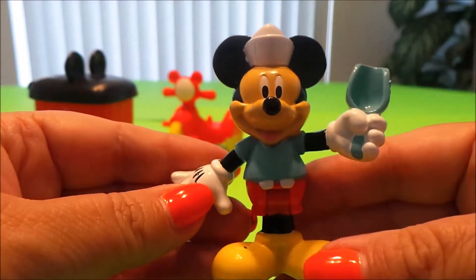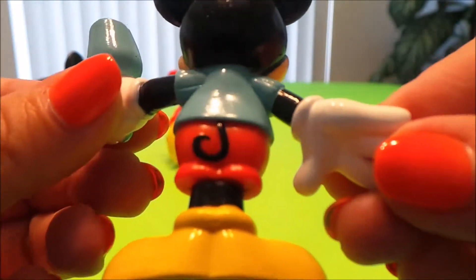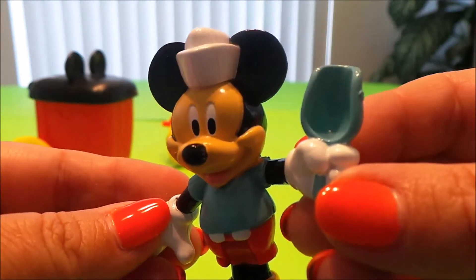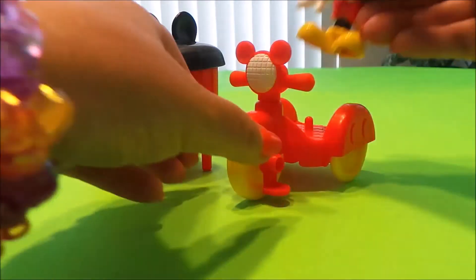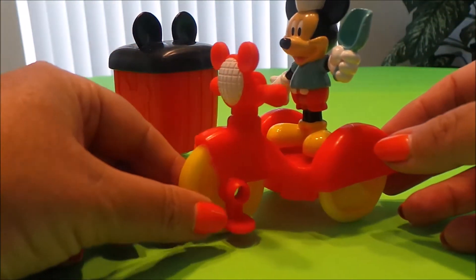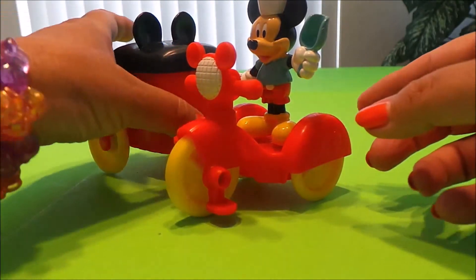We have our very cute Mickey Mouse as our popcorn seller. Look at his tail — he's got his popcorn hat on and his little popcorn shovel. So cool, Mickey! And it looks like we could fit him on the back of his scooter. He's got three wheels on his scooter, very cool.